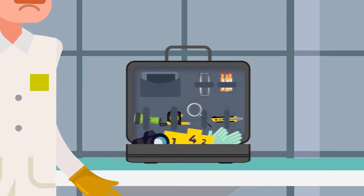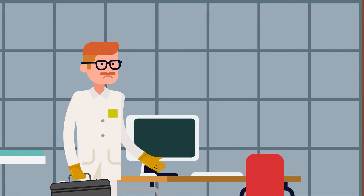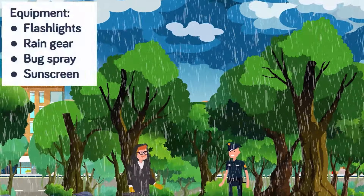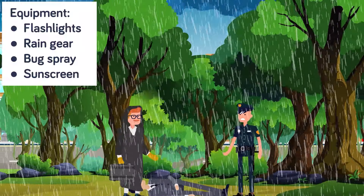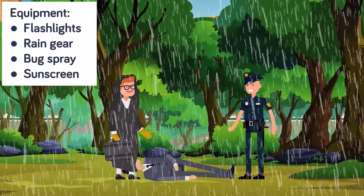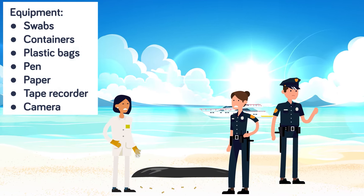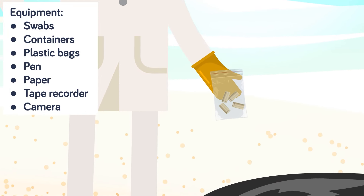Among the many important items in their toolkit, they will make sure they have an apron, gloves, hair and shoe covers, and a face shield to protect the scene from contamination — and to protect themselves. Depending on the location of the scene and the weather, they might bring along things like flashlights, rain gear, bug spray, and sunscreen to keep themselves as comfortable as possible during the often grueling and always meticulous process. They will make sure to have a good supply of swabs, containers, and plastic bags to collect important pieces of evidence. Most importantly, they will bring along tools to help them carefully document the scene: a pen and paper, a tape recorder, and a camera.